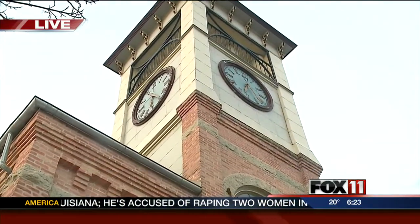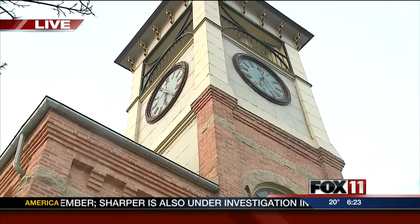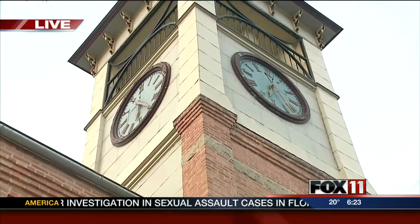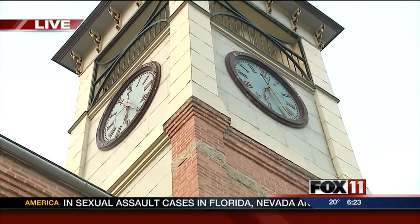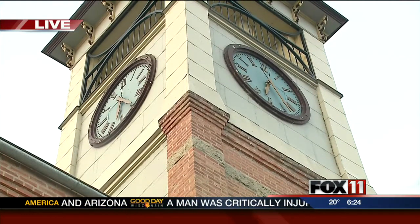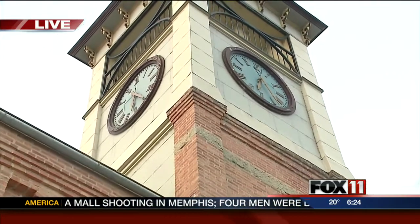Yeah, it is. It was installed in 1896 when the building was built. It's a Seth Thomas clock — they've built clocks all over the world. It was installed for $450 at that time. The building was built for $5,000. It's a four-face clock.